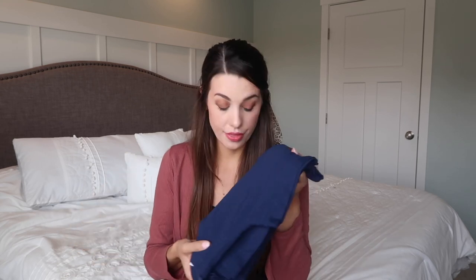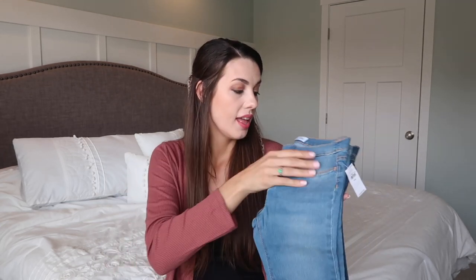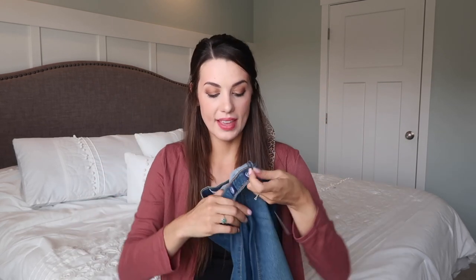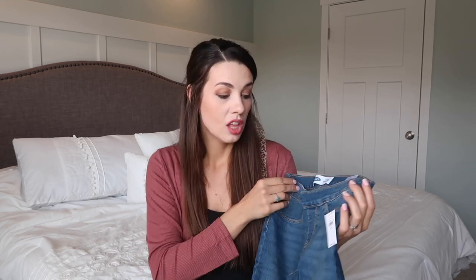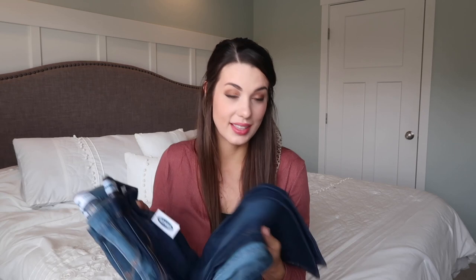Then I got three pairs of jeans in three different colors: dark wash, light wash, and medium wash. These are skinny jeans that just pull on — no fussing with buttons or zippers. They even have a little elastic and button so she can tighten or loosen them, because she's pretty skinny but tall. They're very stretchy and comfortable. The three different washes can really change the way an outfit looks, so she'll have tons of different combinations with her shirts.